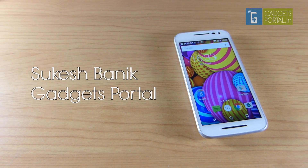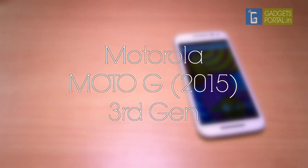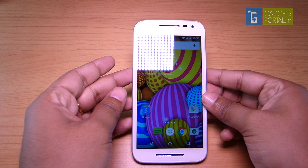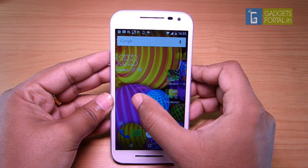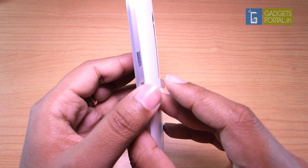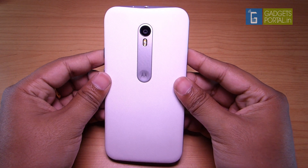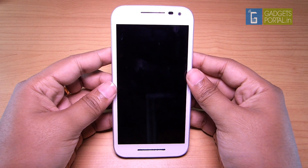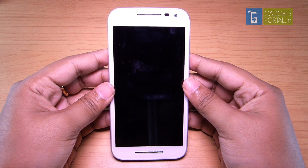Welcome back to Gadgets Portal. This is a very special video on the Motorola Moto G third generation 2015 model. Though this device is running on stock Android Lollipop 5.1.1, there are lots of custom features that are quite handy, and few system apps and options are also very interesting. Today I will be talking about some tips and tricks — what's the meaning of using a smartphone if you don't know the smart features? Hopefully this video will be very helpful.